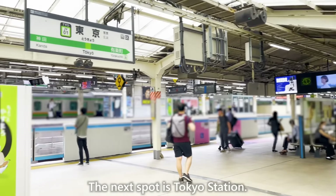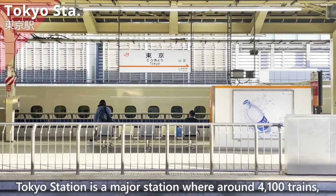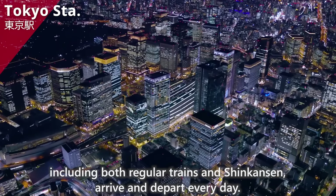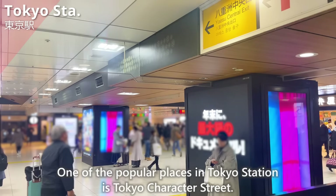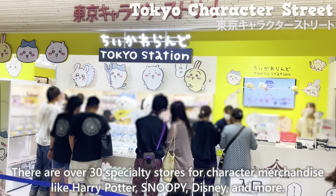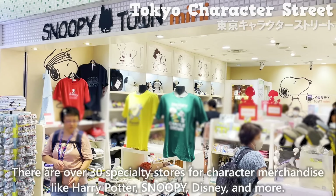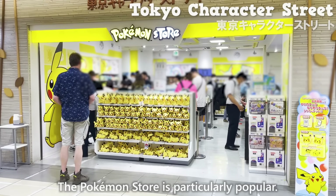The next spot is Tokyo Station, a major station where around 4,100 trains, including both regular trains and Shinkansen, arrive and depart every day. One of the popular places in Tokyo Station is Tokyo Character Street. There are over 30 specialty stores for character merchandise like Harry Potter, Snoopy, Disney, and more.